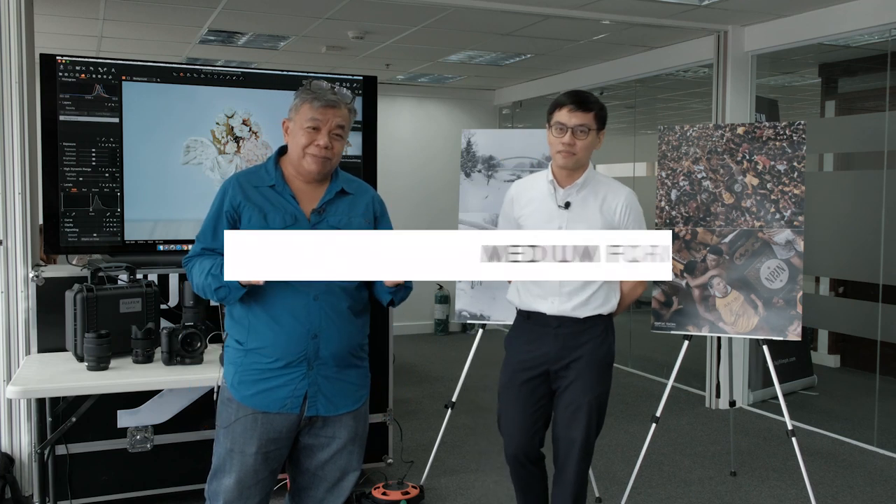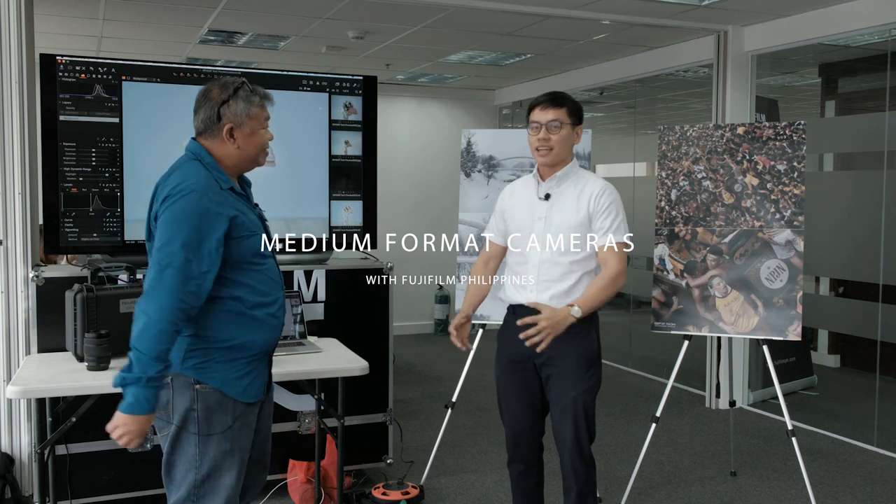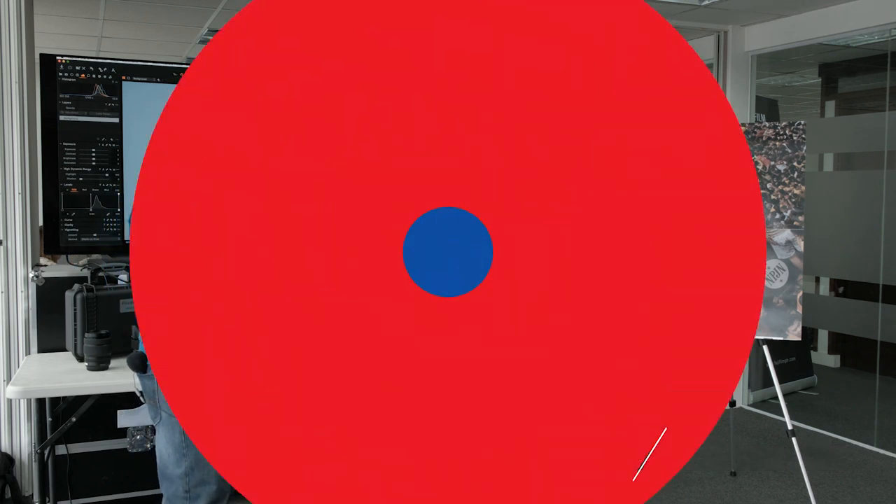Welcome to another episode of What's Up PH Photography. We are here at Fujifilm Philippines office to talk about medium format cameras. Hello to the viewers — my name is Glenn, and I'm the senior product specialist of Fujifilm Philippines.